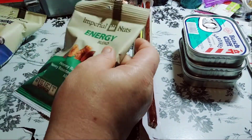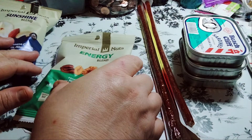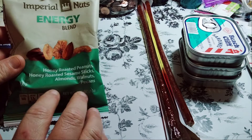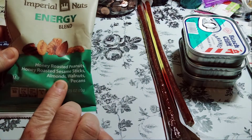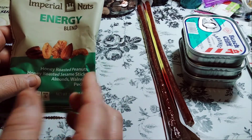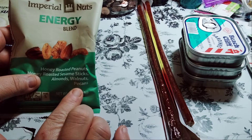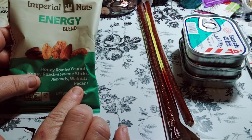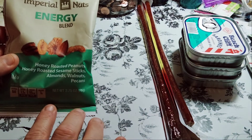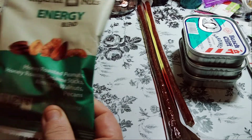So this one here is the Sunshine Blend, and this is the Energy Blend, again by Imperial Nuts. This one you get honey roasted peanuts, honey roasted sesame seeds, sesame sticks, almonds, walnuts, and pecans. I like the walnuts and the pecans. The sesame seeds are okay and the honey roasted is good, but I'm not a fan. I like raw almonds better than flavored ones.